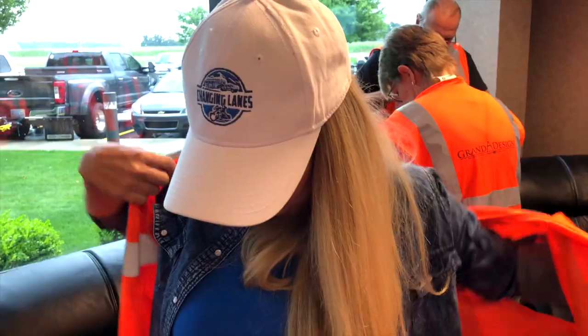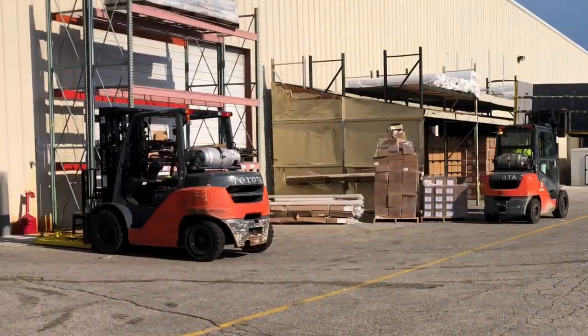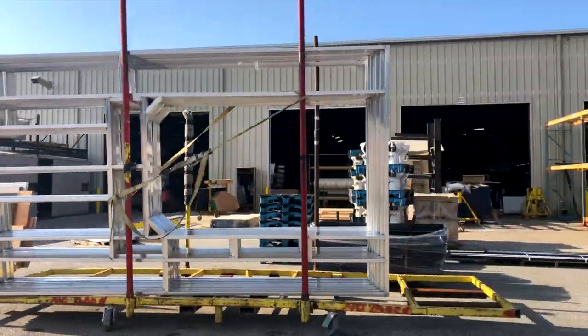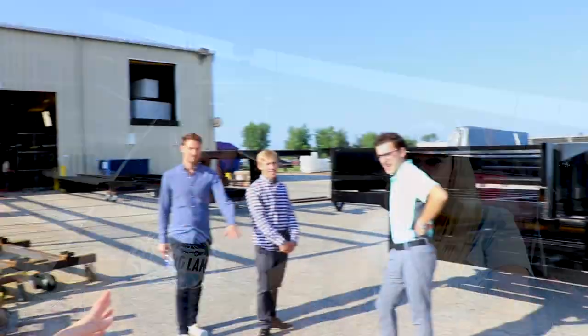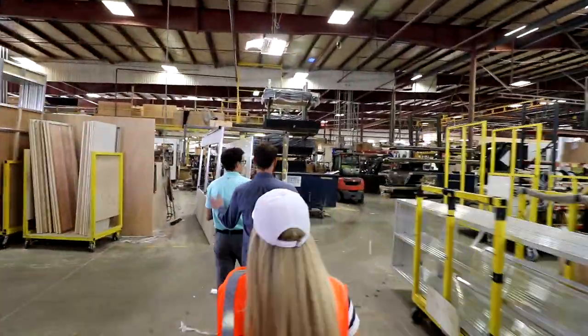They will give you a bright neon orange vest and some safety goggles because they want you to be safe. Then we got to go back the next day and get a private tour. We're at the factory — right back there is where they make the Momentum. That's where our house was built. We had three tour guides: Jeff, Justin, and Austin.